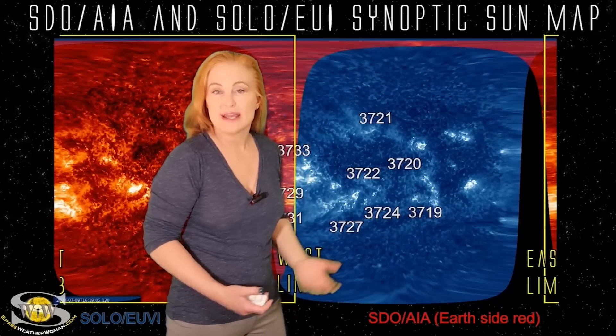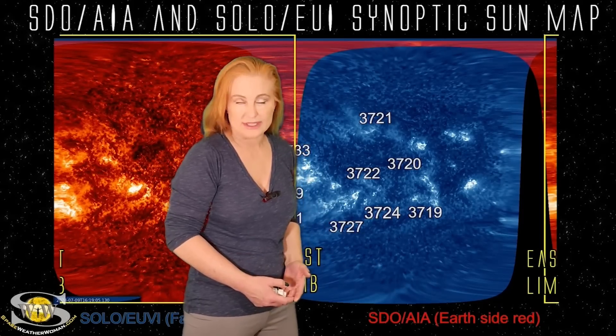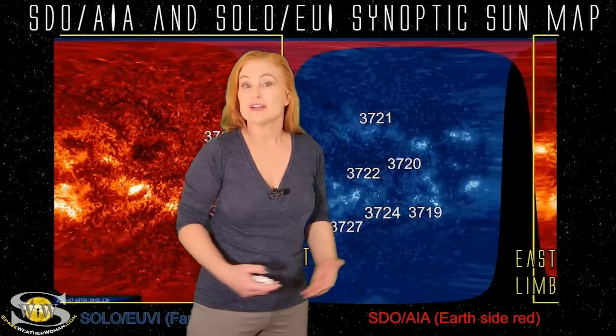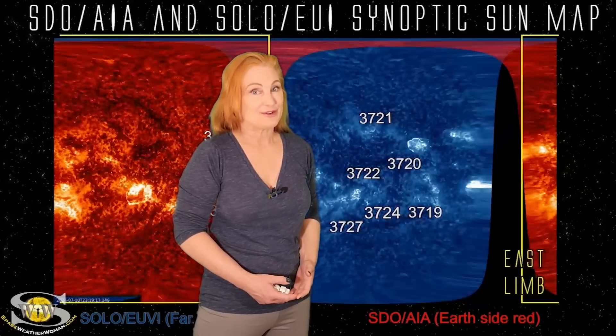That region is likely going to be rotating into Earth-view here over the next couple days, so we could definitely see some big solar storms coming, as well as bigger solar flares.